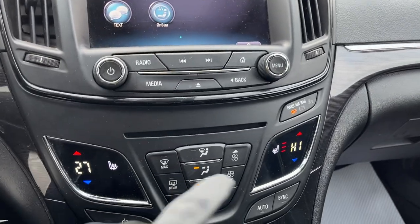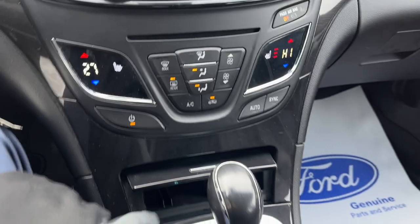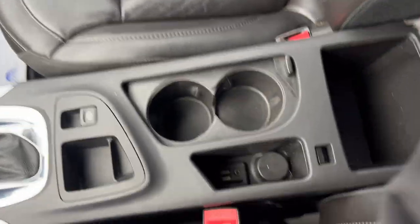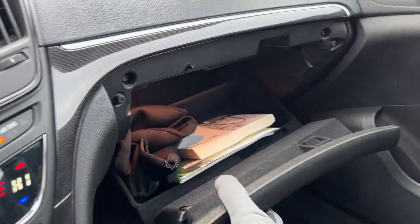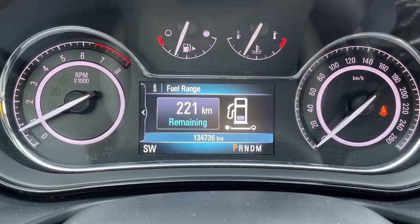You have heated seat controls and dual climate zones, rear defrost, a 12 volt outlet, electronic parking brake, shifter, and a couple of USB ports along with storage inside the glove box. Really great used vehicle — it only has 134,000 kilometers on it.